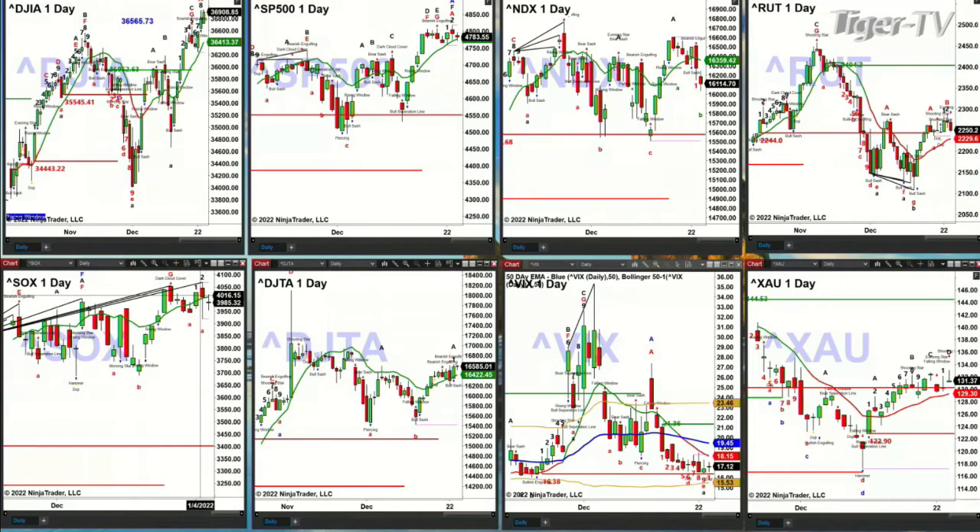In the case of the spot volatility index, it generated a TD9 count bottom yesterday. I went back and explored all the TD9 counts on the spot volatility index — some work, some don't. Will this one work? I don't know. But it's not like other TD9 counts. However, what I will share with you is that the last high inside the spot volatility index was also with a TD9 count. So maybe that's a signal we should be paying attention to.